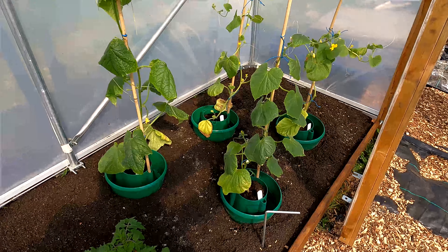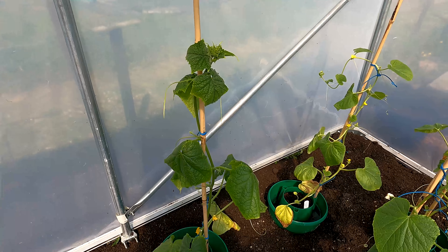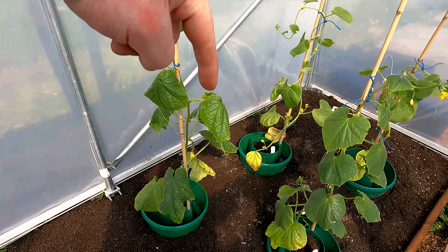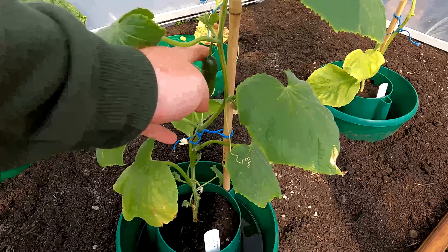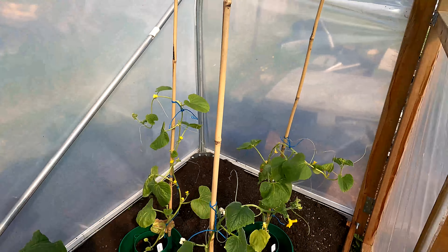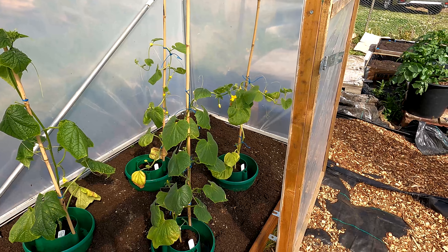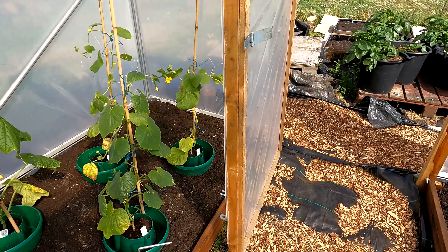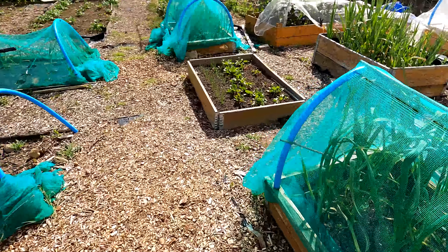Over here are the cucumbers - I've put in some different varieties and I grow these up canes. I prefer cucumbers on canes as opposed to using the string system we use on the other side. This variety here is Carmen F1, this one here is Mini Munch - look, lovely little cucumbers growing on that one already. And the two at the back are Armenian Yard Long cucumbers, a new variety from America, a bit of an experiment for us to see how or if they grow this year.